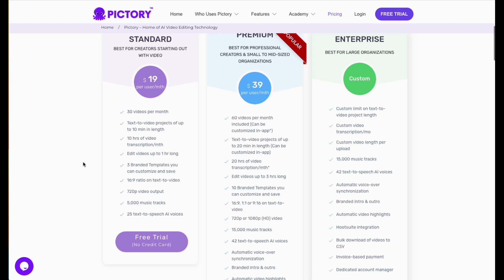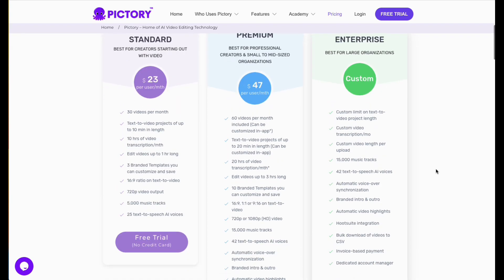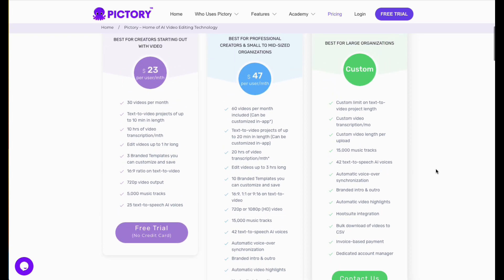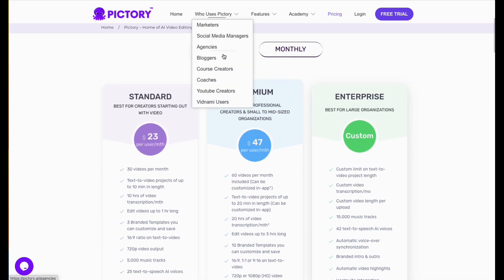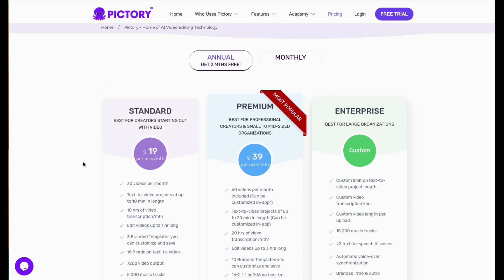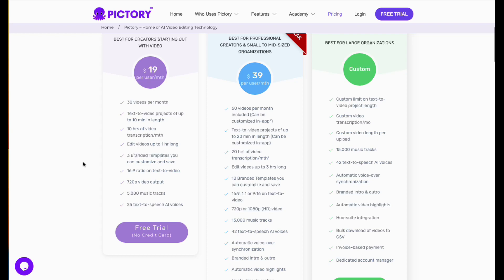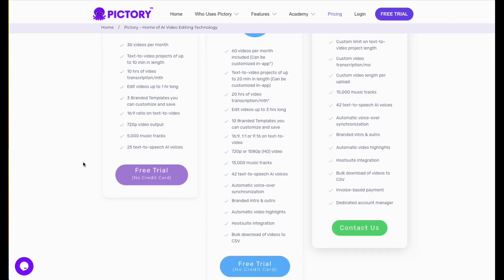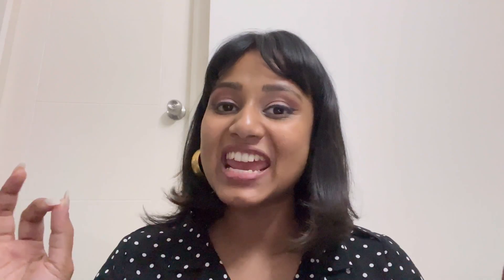Talking about the pricing for PicTree, it comes with three plans: Standard, Premium, and Enterprise. The Standard plan will cost you $23 per month and a Premium plan will cost you $47 per month. They've also got an Annual plan using which you get two months for free — the Standard plan will cost you $19 per month and the Premium plan will cost you $39 per month.